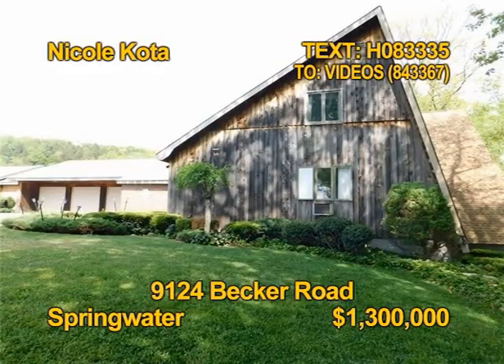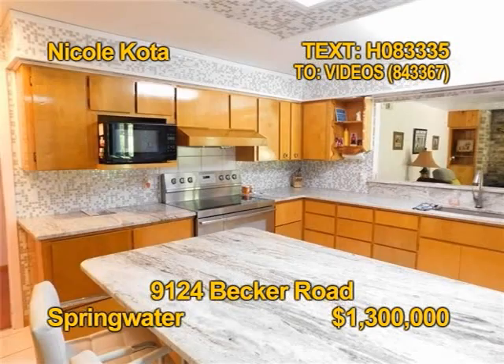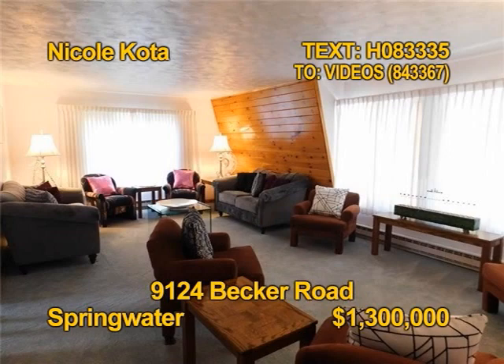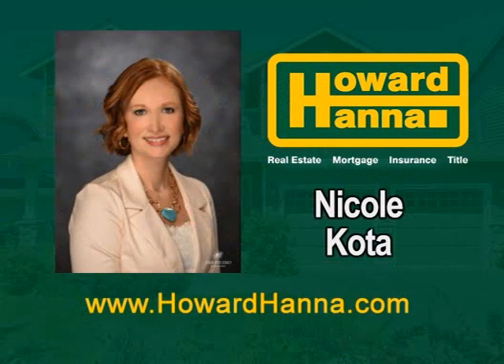This remarkable home in Springwater was built with no details spared. It's privately nestled on a gorgeous corner lot with lush perennial gardens and landscaping. Prepare meals in a bright kitchen with granite and new appliances. The home has a large living room, formal dining room, family room, and den. You'll find five bedrooms, four full baths, and two half baths. Contact Nicole Coda today.